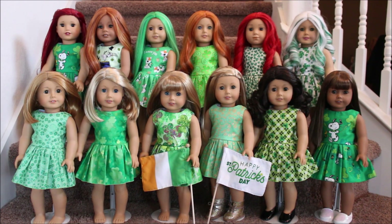Happy St. Patrick's Day! This is Sofer Dolls and I wanted to share with you my collection of St. Patrick's Day dresses from Dresses for Dolls.